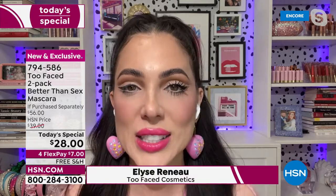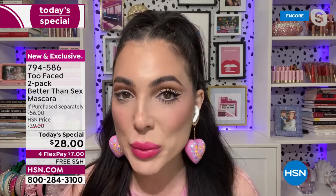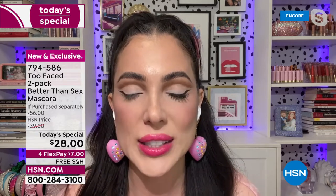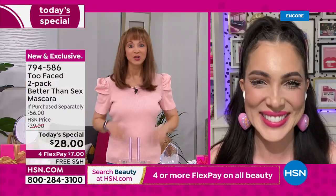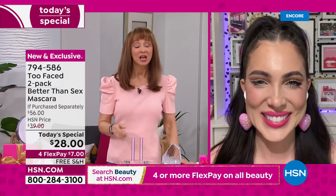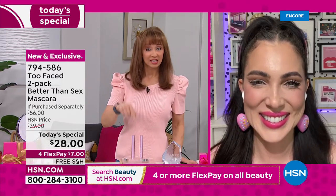We created this mascara to be your holy grail. It's not only going to give you extreme length — stretching to your longest lashes yet — but it's also going to give you incredible volume and curl. I have such straight lashes, and I cannot tell you how beautiful and soft and whipped this formula is. It keeps my lashes curled all day. We knew this was going to happen — none of us expected this to last the whole day.